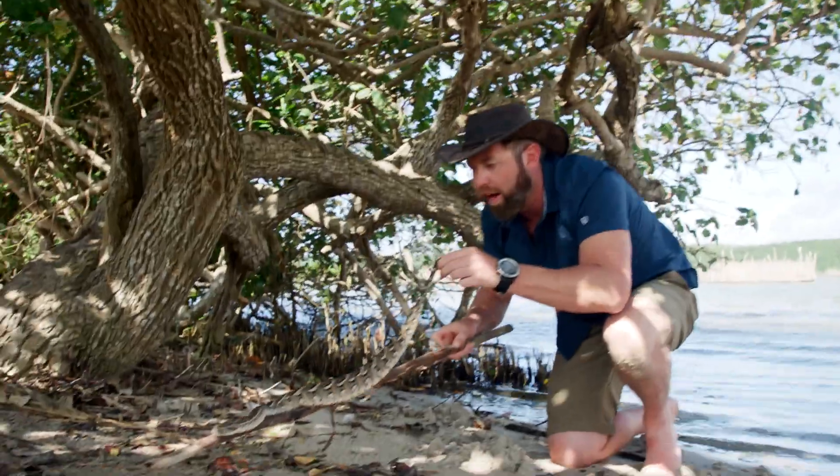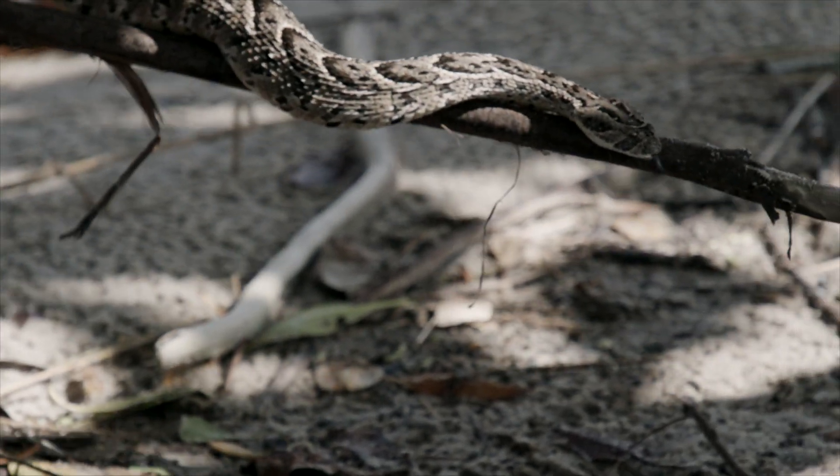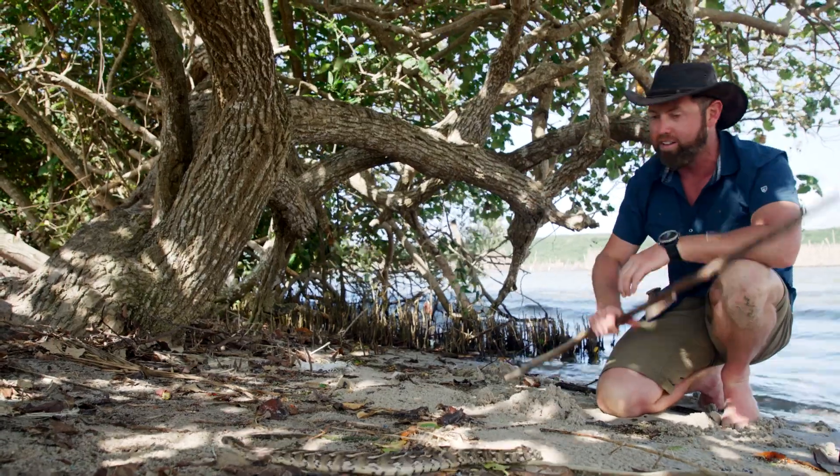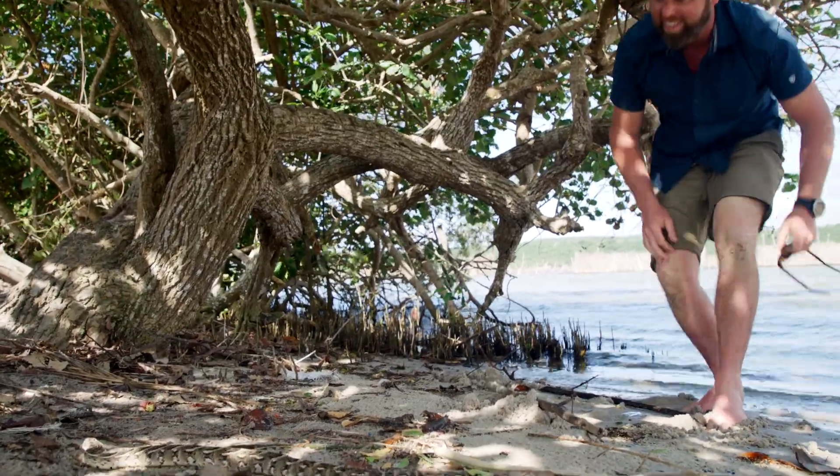So we're going to put him back here, get a nice pretty picture of him. Oh boy, he's so pretty, isn't he? What a treat to see such a wonderful snake. Good spot, Johnny. I'm glad you didn't step on him. All right, let's let him go on his way. That was awesome.